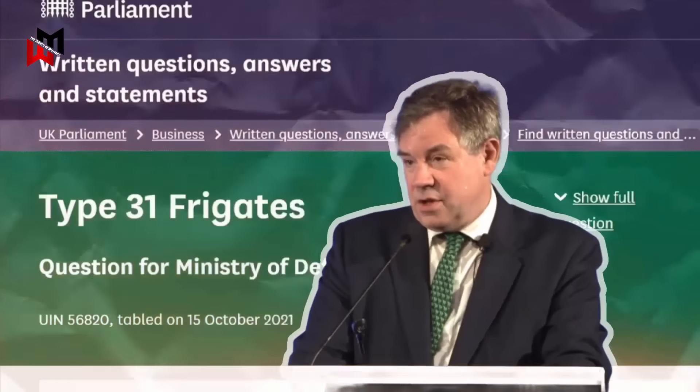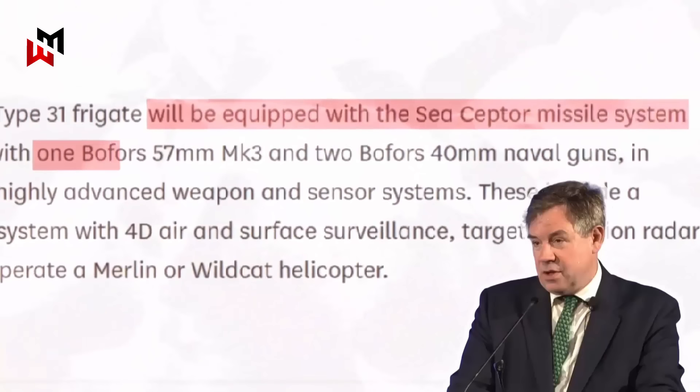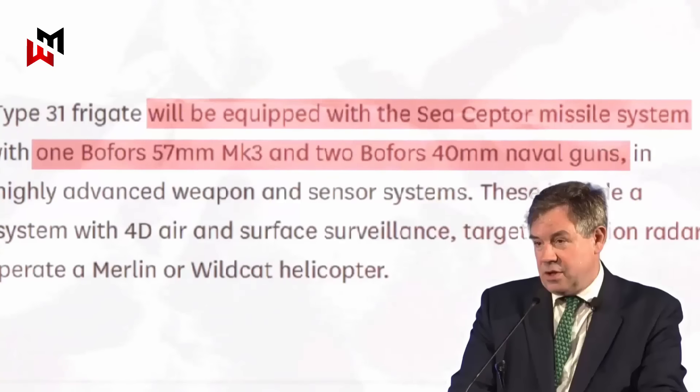This was revealed after Jeremy Quinn, Minister for Defense Procurement, responded to a written parliamentary question, stating that the Type 31 frigate will be outfitted with the Sea Scepter missile system, one Bofors 57mm Mark III and two Bofors 40mm naval guns, and advanced sensors.